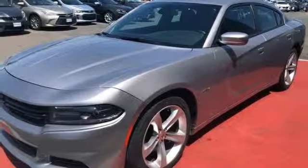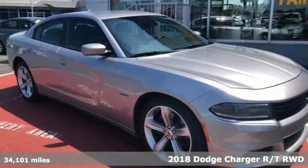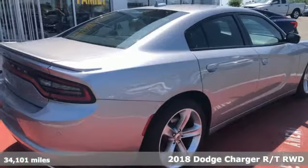Here's a 2018 Dodge Charger. Get ready to unleash raw power from a car that has always turned heads.